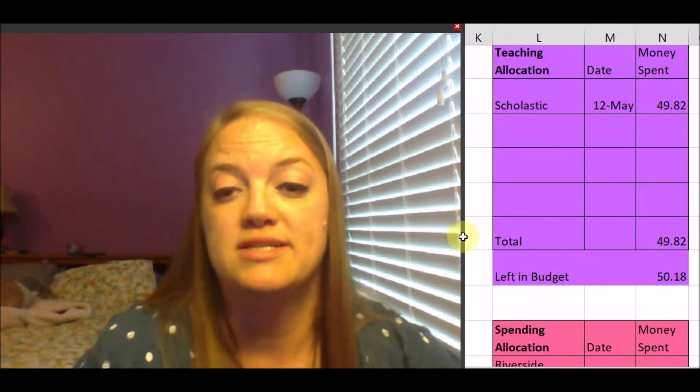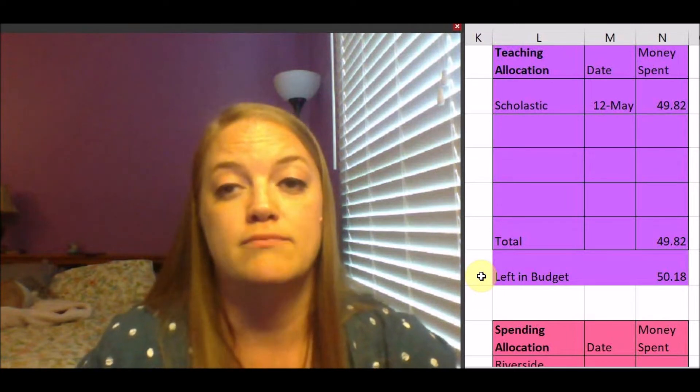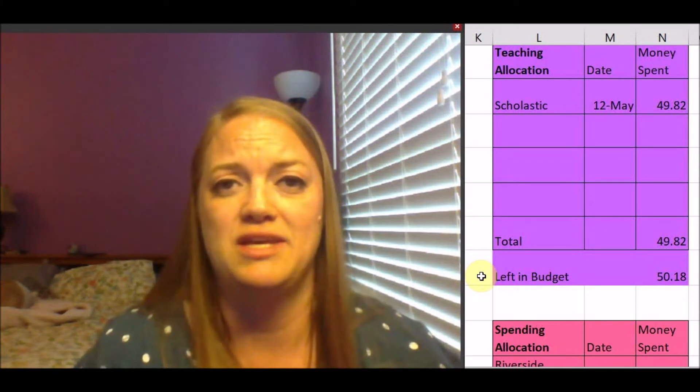For my teaching allocation, I spent $49.82 at Scholastic and I still have $50.18 left in my budget for teaching supplies and anything I want to get for my classroom. I don't actually think I'm going to use any of that — I don't think there's anything I need for the end of the year. I had mentioned possibly getting end-of-year gifts for my students but I don't know if I'll do that.